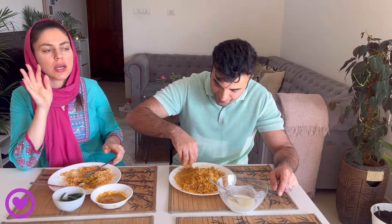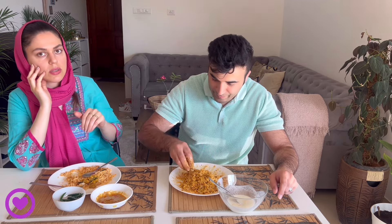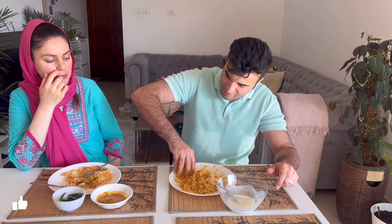Before, I had biryani from Empire, but this is the first time we changed our restaurant, and this Melvana biryani is really very delicious. Baby, see — like this you take it, make it separately. Like this, then you lift it, and with this finger you make a seven shape.